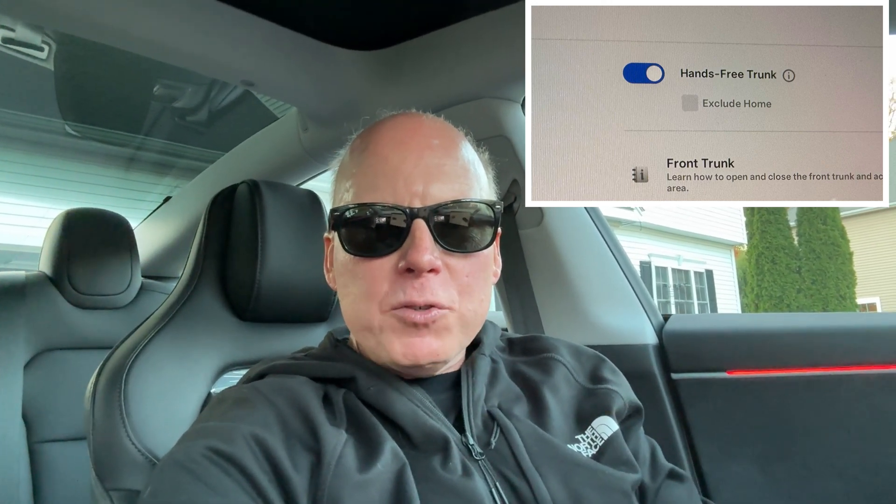They've also added with this update 'exclude at home' for hands-free trunk, but there's no hands-free trunk option yet on this update. Remember to like and subscribe for more videos about Tesla, Rivian, Wi-Fi, and tech products.